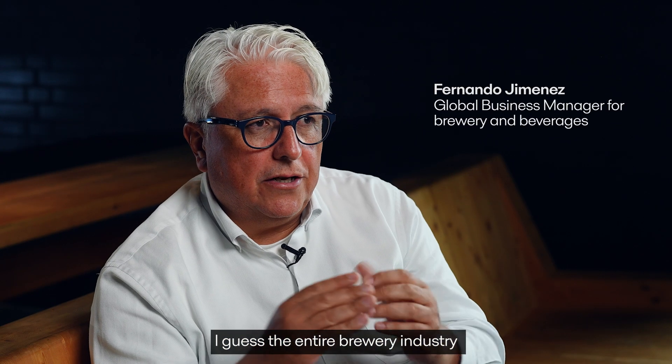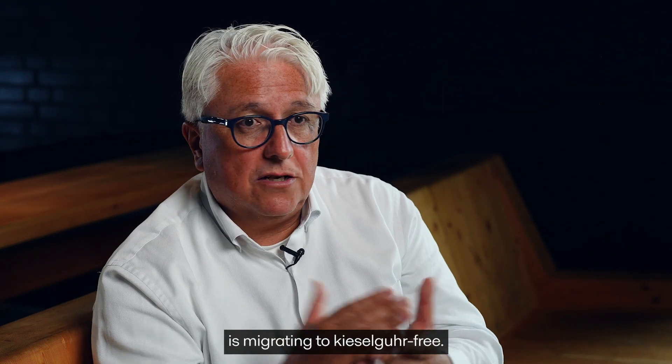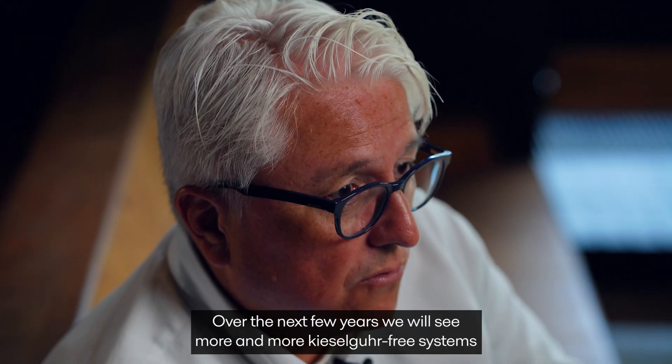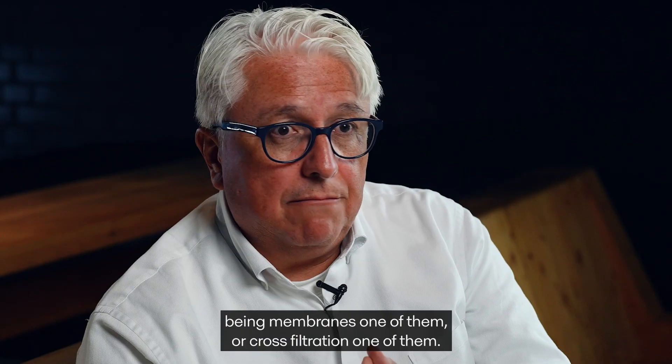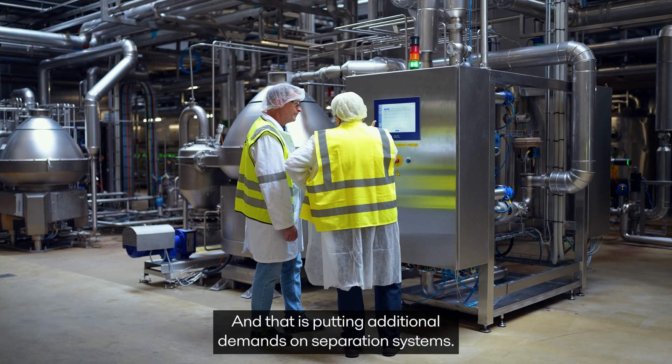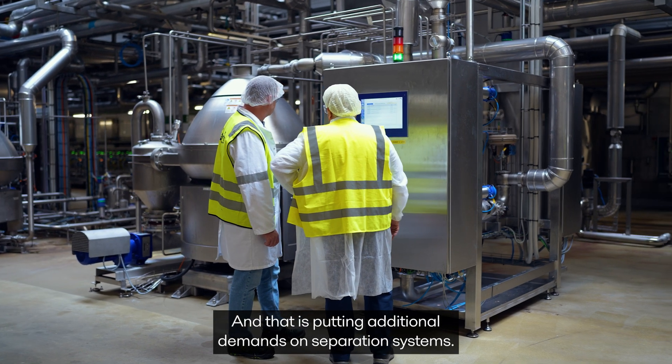The entire brewery industry is migrating to Kieselgur-free. Over the next few years we will see more and more Kieselgur-free systems — membrane filtration is one of them, cross-flow filtration is one of them — and that is putting additional demands on separation systems.